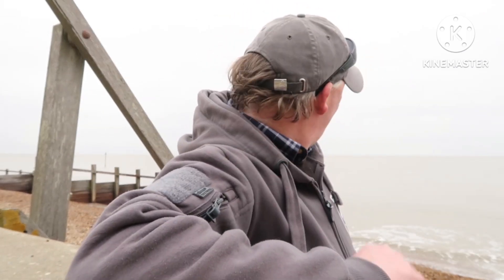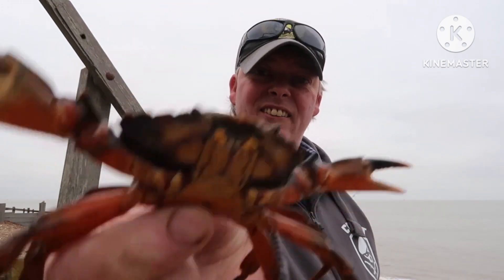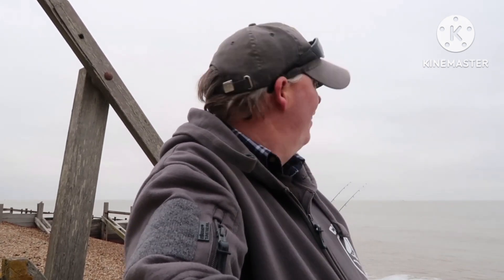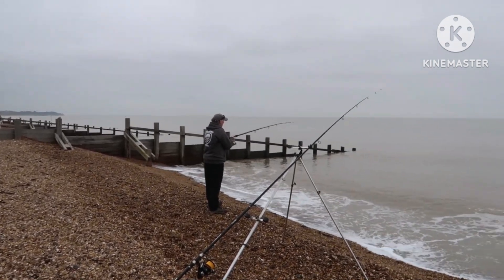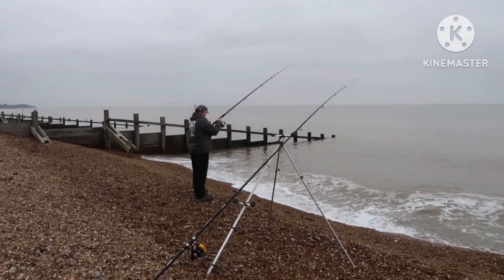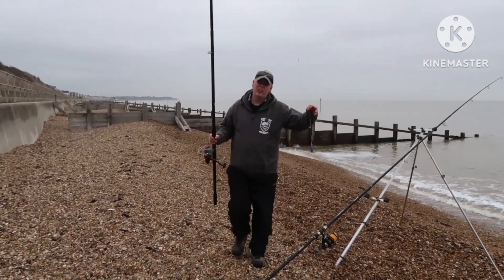With any luck we'll get a couple of fish — daytime's not great but we'll see if we can get some flatties or something. We were getting some trembles on the rod and I wasn't quite sure, but it was what I thought — crabs. Could be struggling a bit. Hopefully they'll go away, but at the moment the worms have been stripped — it's the crabs.